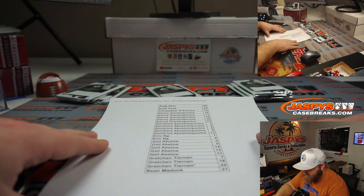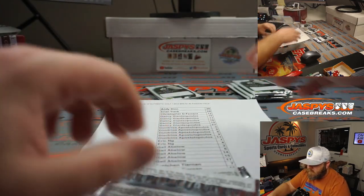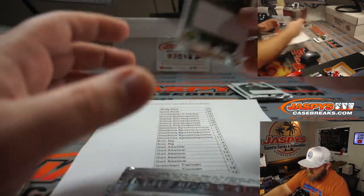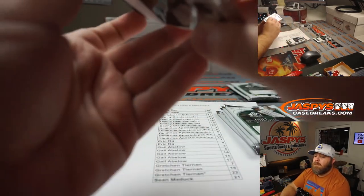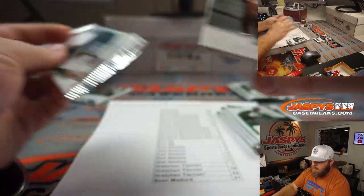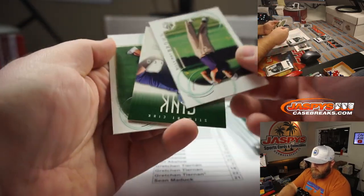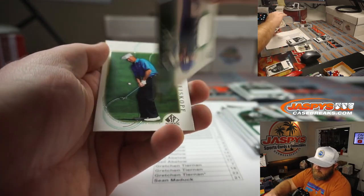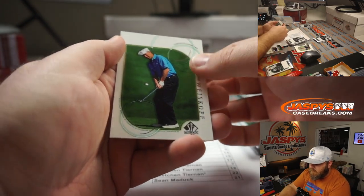Gail with packs 2, 6, 14, 15, and 17. Pack 2: Mark O'Meara, Billy Ray Brown. Tour Swatches — Stuart Sink, 373 out of 500 — and Tom Weisskopf. Pack 6: Lee Jansen, Gene Sarazen, Gary McCord, and Retief Goosen. Remember that guy? Loved him.